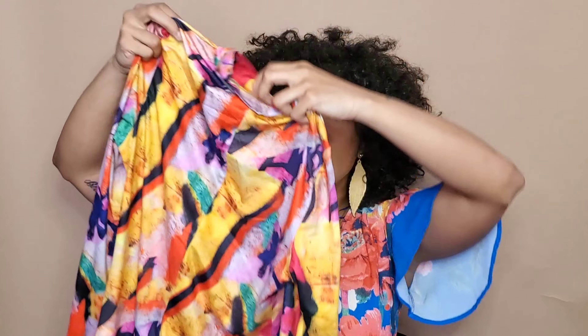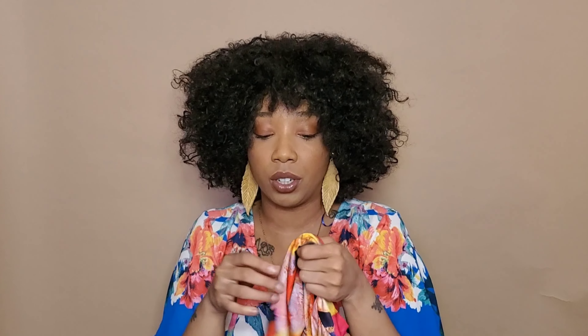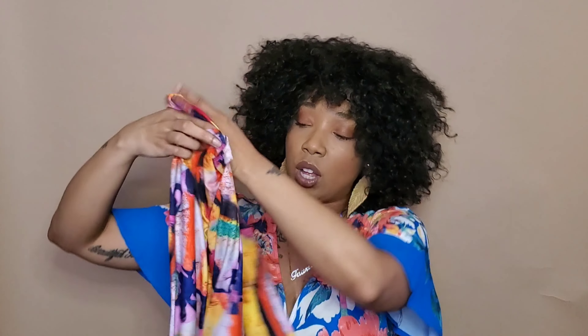First up for springtime we have this long bodycon dress. It has a mock neck and long sleeves. In springtime it can still be kind of chilly, especially here in Wisconsin — today it's about 50 degrees out — so long sleeves are the way to go for me. It is a longer dress that goes below the knee. I love this pattern; it's some sort of abstract print. The material is pretty thick, it doesn't feel like plain cotton, there's definitely something extra in there. We'll have to see if it's see-through, but I really love this, especially for five dollars.